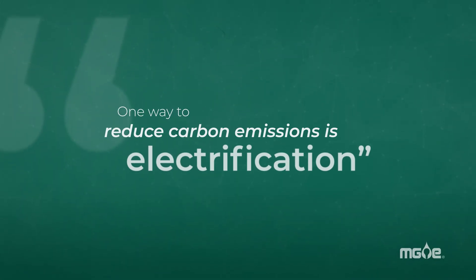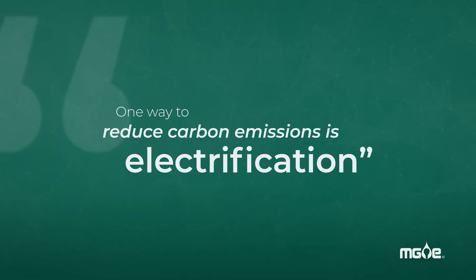Hi, I'm Laura with MG&E. If you're interested in reducing your household's environmental footprint, we can help. One way to reduce carbon emissions is electrification. There might be items you use every day that can now run efficiently on electricity. Let's take a look.